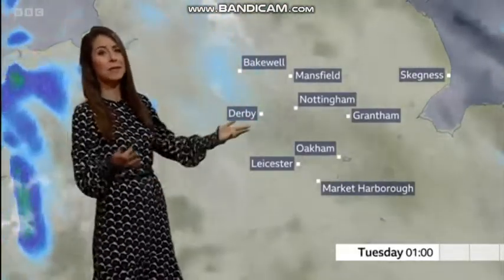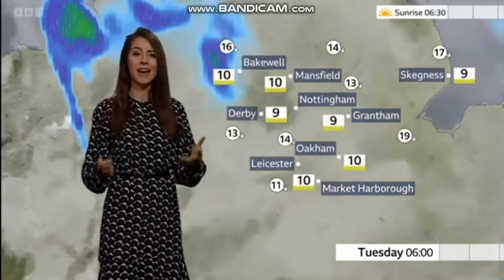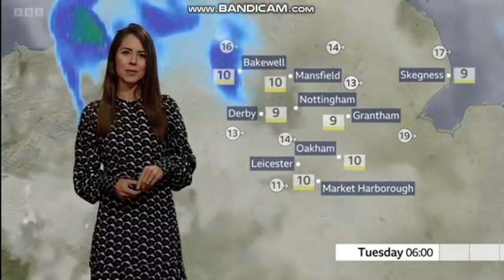There's very little changing through this evening and overnight. We keep the cloud, the breeze will stay with us, and we'll see some outbreaks of rain from time to time. But all of that is going to make for a really mild night, with temperatures tonight not much lower than nine or ten degrees.